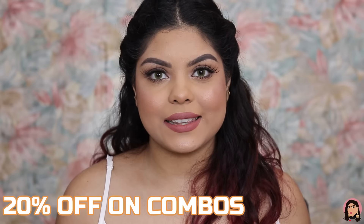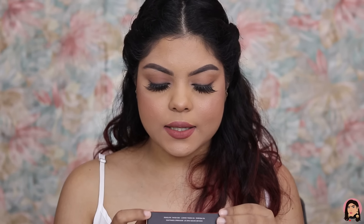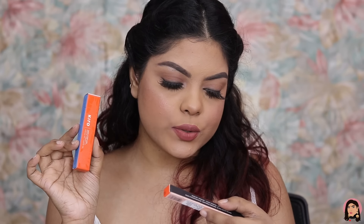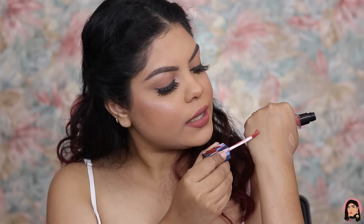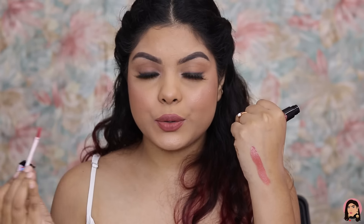Next, I bought a combo from a new brand I'm trying — Kiro. I got the Non-Stop Airy Matte Liquid Lipstick, enriched with avocado oil and apricot oil, and the Kiro Long Wear Brightening Eyeshadow Stick, enriched with vitamin C and mango seed oil. The inner packaging of the lipstick is beautiful with a lovely print. I did a quick swatch — it's a beautiful nude shade.